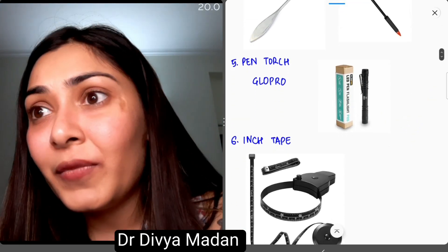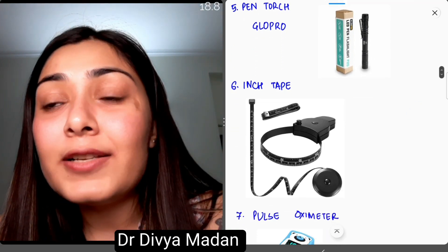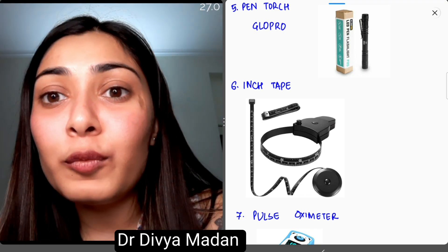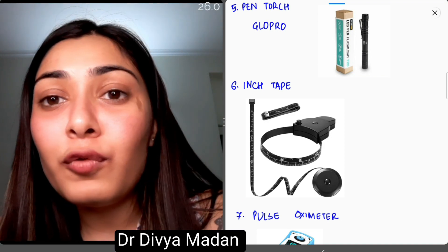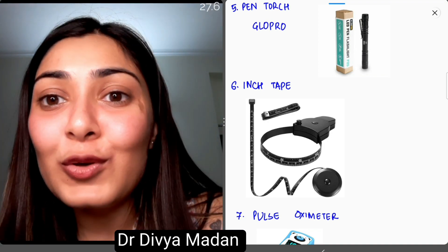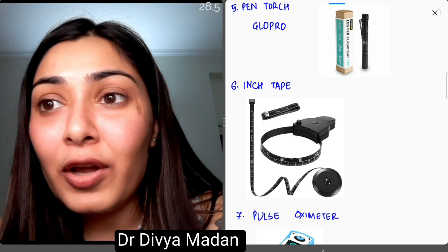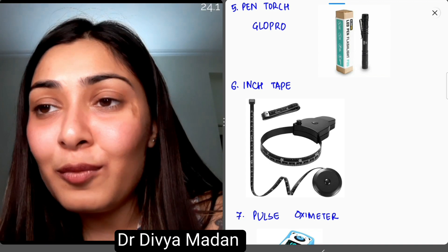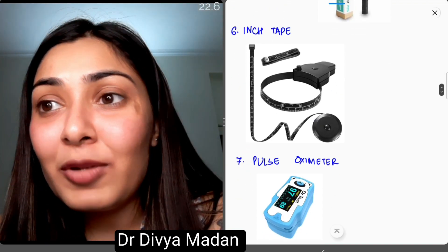Fifth is a pen torch — I use the portable Glowpro pen torch. Sixth is an inch tape. You will need to record anthropometry for almost every child you admit, and I cannot reinforce how many times you will use this. I use the retractable ones because they are easier to carry and I don't have to worry about the tape getting entangled.